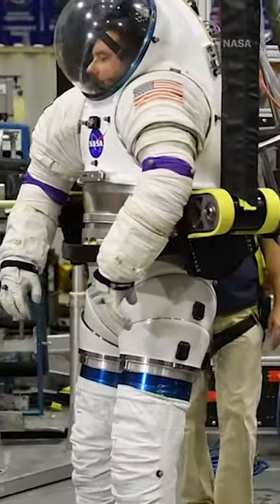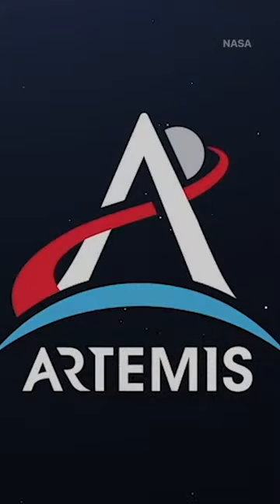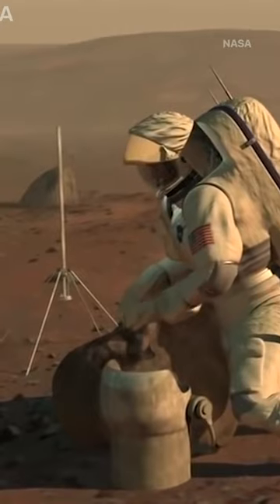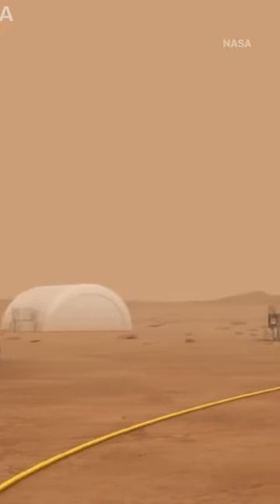NASA has invested about a quarter of a billion dollars developing the ex-EMU suit for its Artemis program, which plans to take humans back to the surface of the Moon by 2024. With that goal fast approaching and the number of existing spacesuits dwindling, NASA engineers face a new kind of space race.